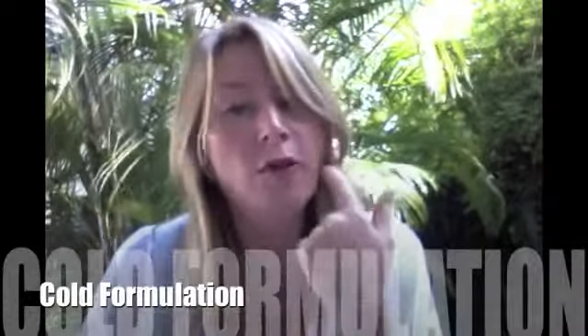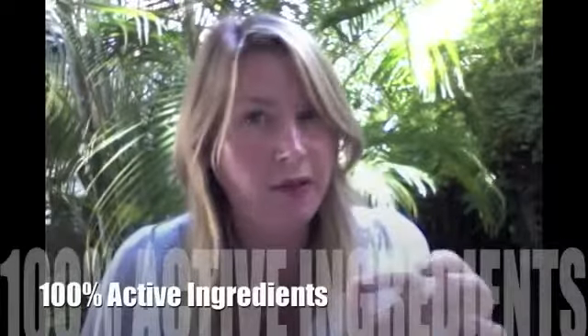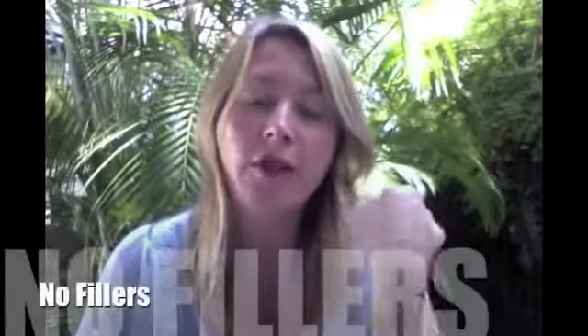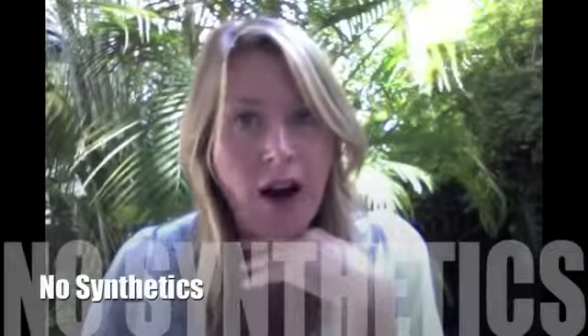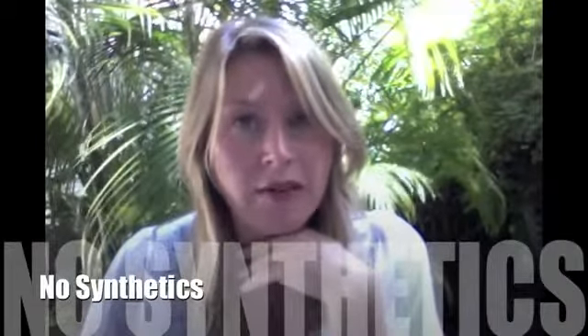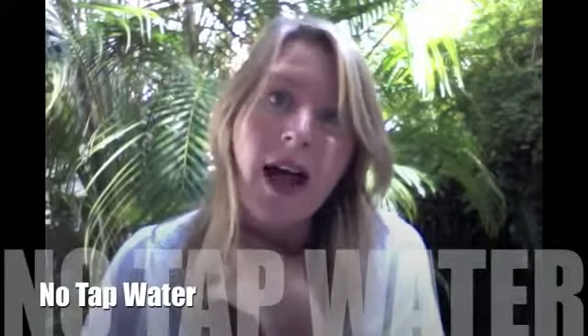We have a number of contributing factors towards the potency of My Essence: cold formulation, 100% beneficial ingredients, 100% active ingredients — no fillers, no semi-synthetic emulsifiers, preservatives, surfactants, or pH adjusters in any of our certified organic products. And we use organic aloe vera as our base instead of water.